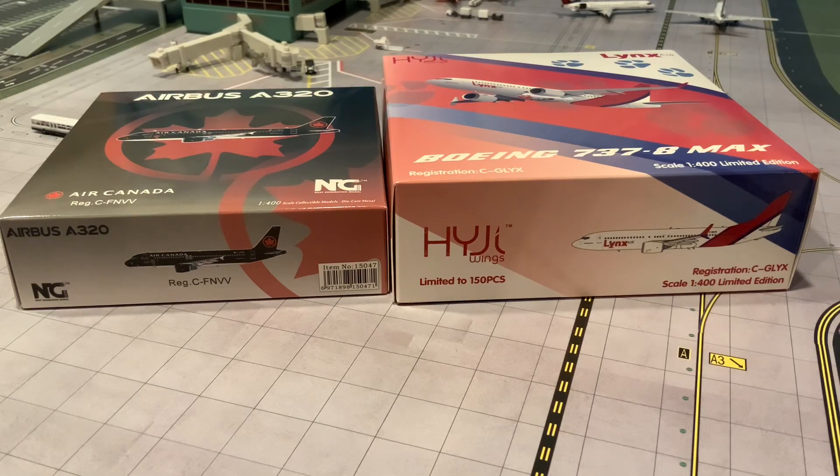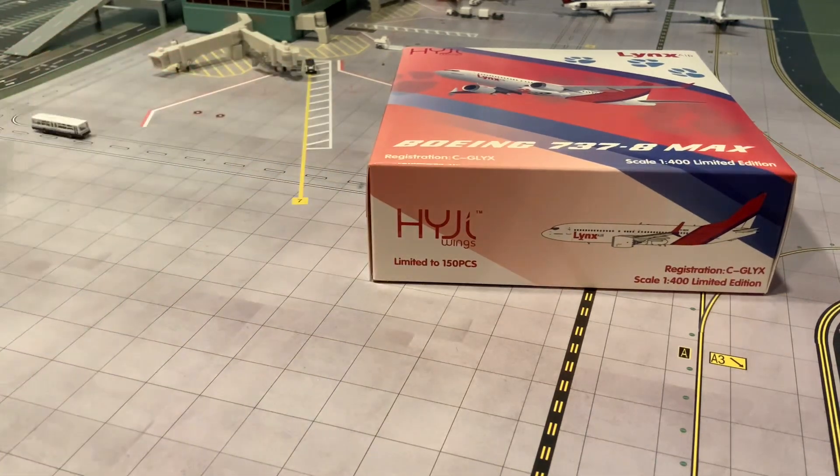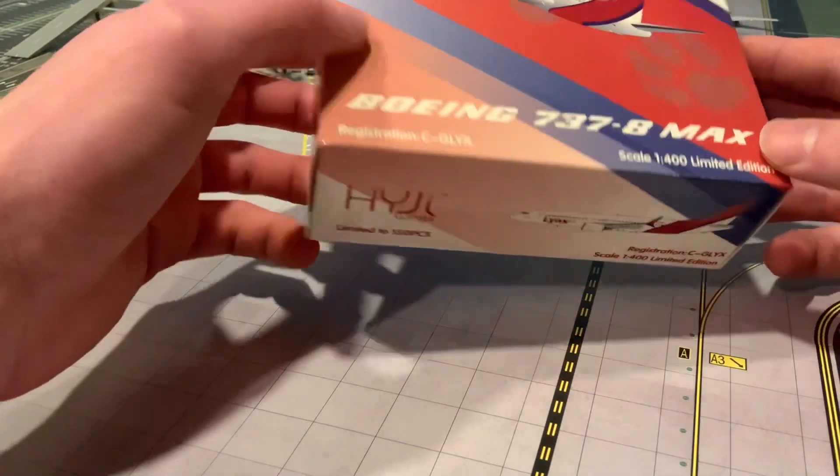Hey guys, welcome back to EQ Planes. Today I'll be unboxing the Air Canada A320 in the new all-black Jets livery from NG Models, along with the new HYJL Wings Lynx 737 MAX 8 released using the NG Models mold. These are models I've had on order for quite some time — I believe I bought both back in October or November of last year. Without further ado, let's get into it, starting with the HYJL Wings 737 MAX 8.